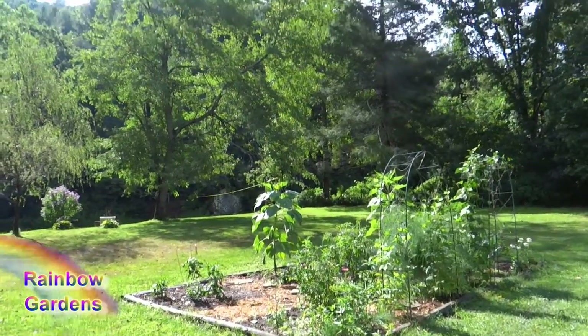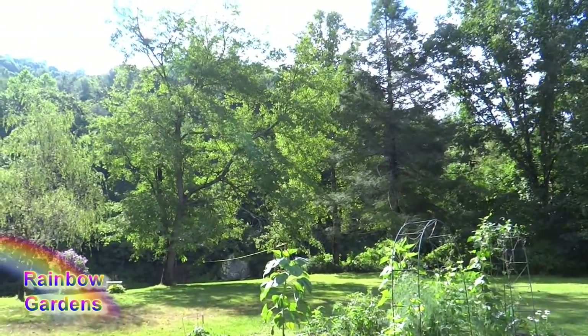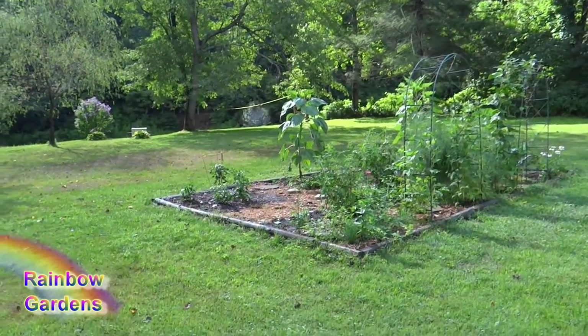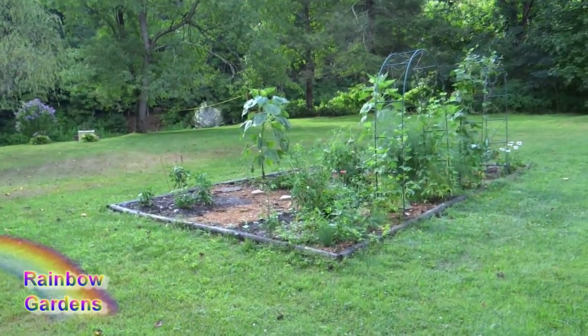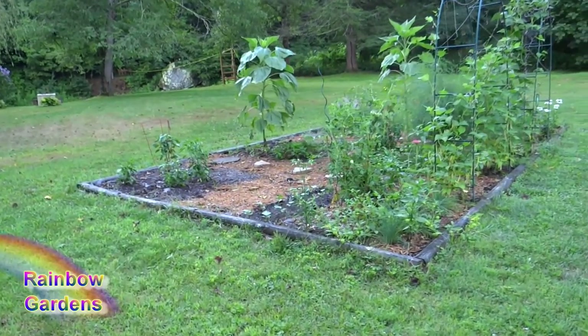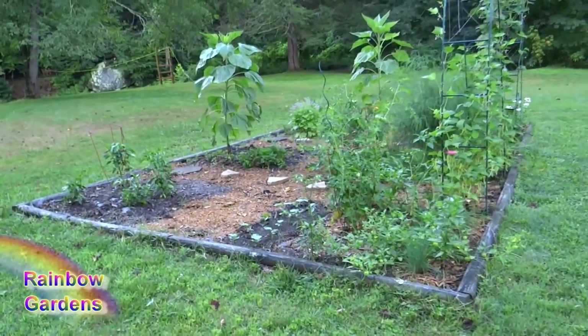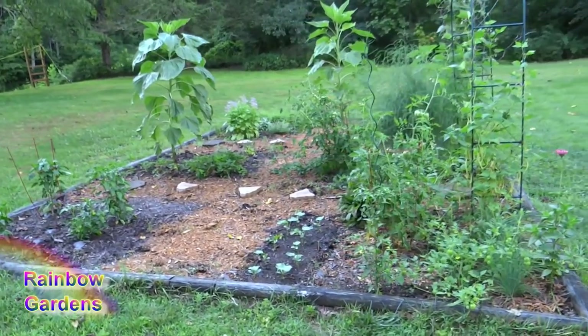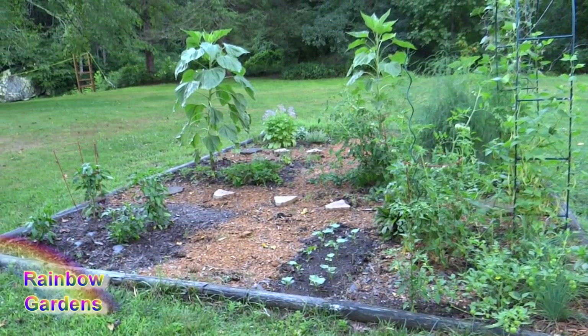It is July 14th and it's absolutely just a beautiful morning here at the River Garden. It is around 9:45 a.m. and it's about 70 degrees, nice and breezy. I'll just walk you through here and show you what's growing. I am in zone 6b. It's a little bit cooler today than it has been last week. We've had a lot of rain recently and we needed it so bad.